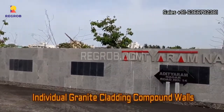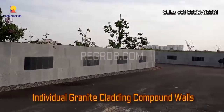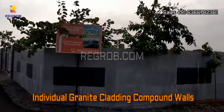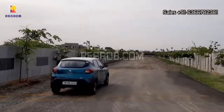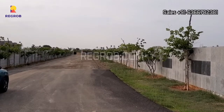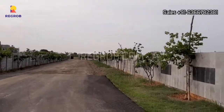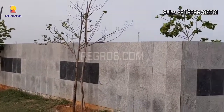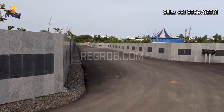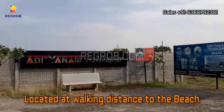These individual plots come with individual granite cladding compound walls, as you can see in this video. These plots are located within walking distance of the beach.